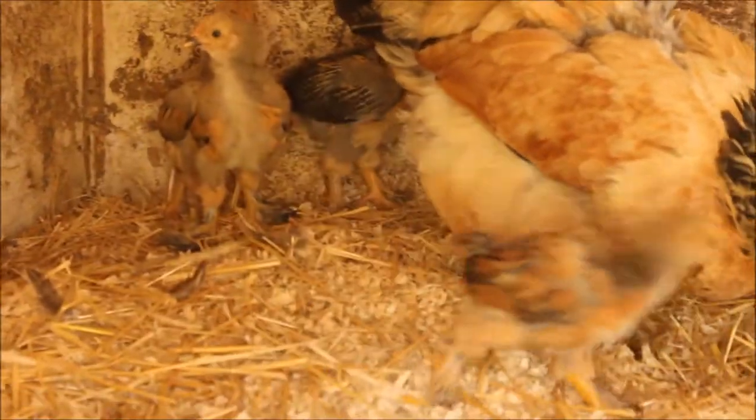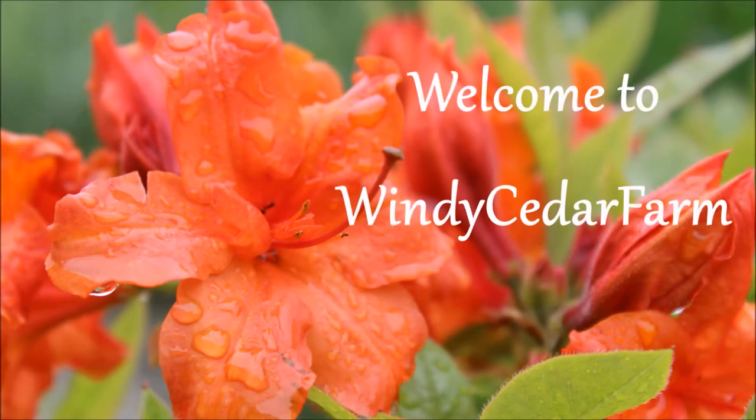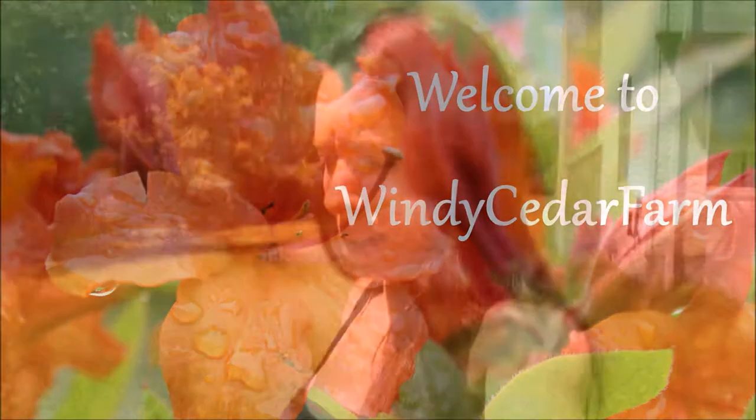Hey guys! So we've been having some crazy weather in the past week or so. It went from being so incredibly hot in one of our last videos, just walking around the yard, to then yesterday and the day before I was outside in a sweatshirt. It was rainy and cloudy and chilly and all that good stuff.